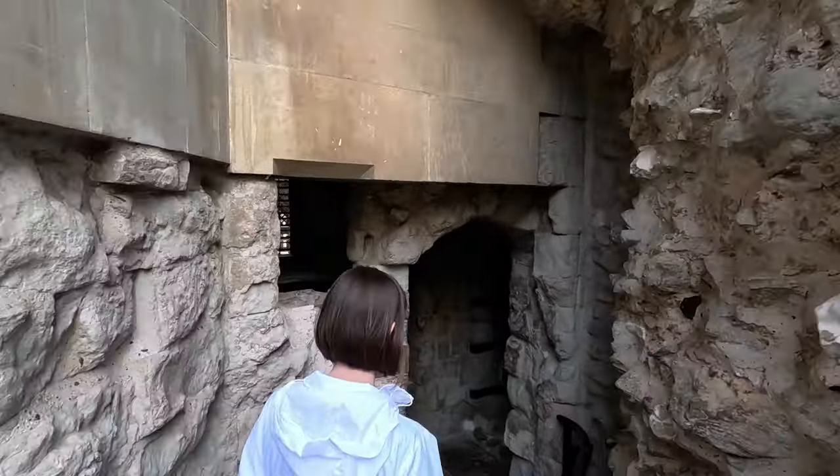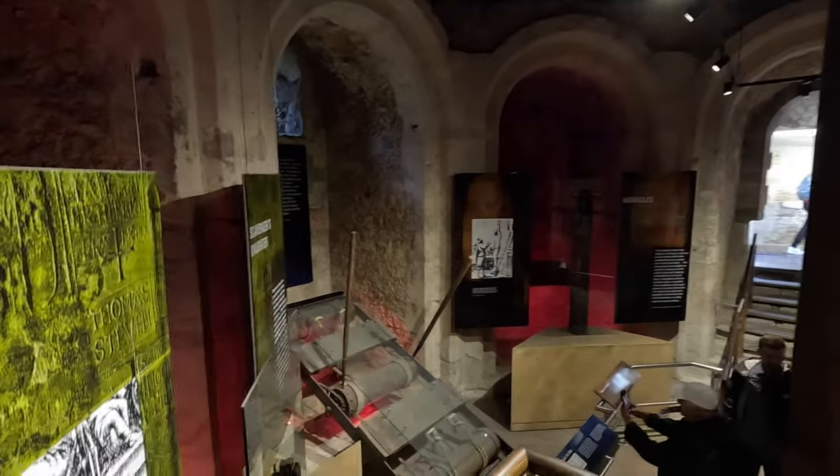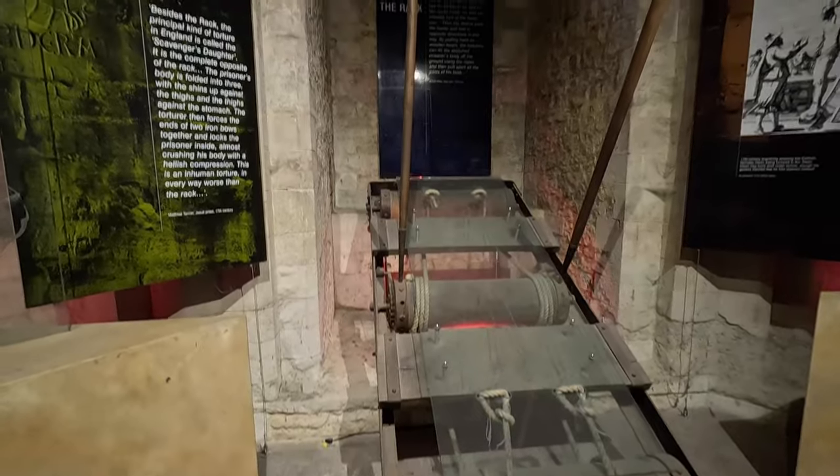Torture — I don't believe in torture. Oh, that's a rack. This looks way more complicated.